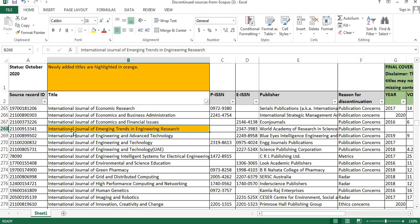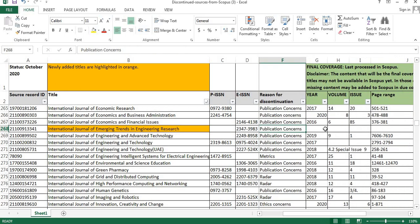The fifth journal is the International Journal of Emerging Trends in Engineering Research. The publisher details are here. The reason for discontinuation is publication concerns, and the final coverage details are not given for this particular journal.